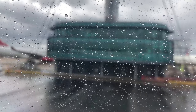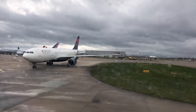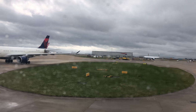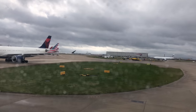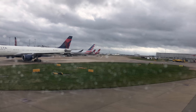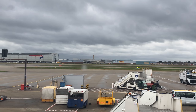Everything seemed fine as we taxied out and prepared to start the engines, but unfortunately the engines didn't start. Engines have a starter motor much like cars, and unfortunately the magnificent A330 from Delta was towed back to the stand — or to a remote stand — to see whether an engineer could fix the errant starter motor.